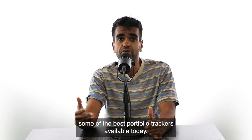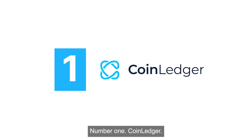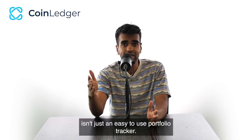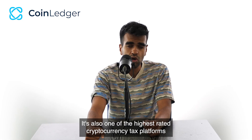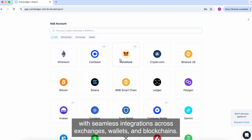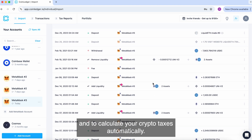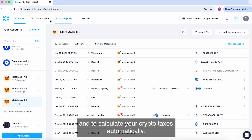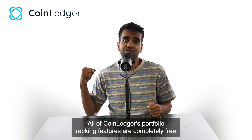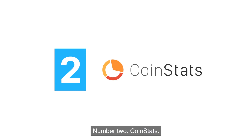Let's break down some of the best portfolio trackers available today. Number one: CoinLedger. We'll admit we're a little biased, but CoinLedger isn't just an easy-to-use portfolio tracker — it's also one of the highest-rated cryptocurrency tax platforms. With seamless integrations across exchanges, wallets, and blockchains, CoinLedger helps you track your assets and calculate your crypto taxes automatically. Best of all, all of CoinLedger's portfolio tracking features are completely free. You can get started by clicking the link in the description.